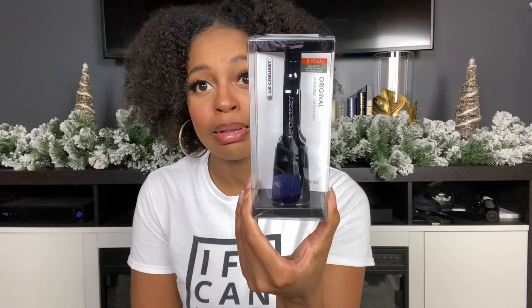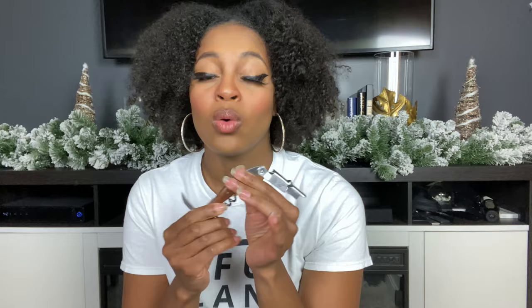So today we are going to be trying the La Croisette Wine Key — the original. And actually this is going to be the giveaway right here. My mom was actually the one who wanted me to try this. She is kind of intimidated by the traditional wine key, which a lot of people are.